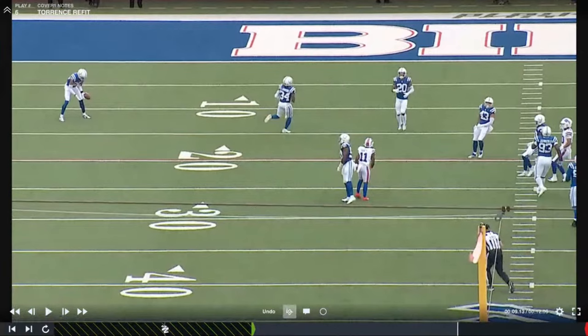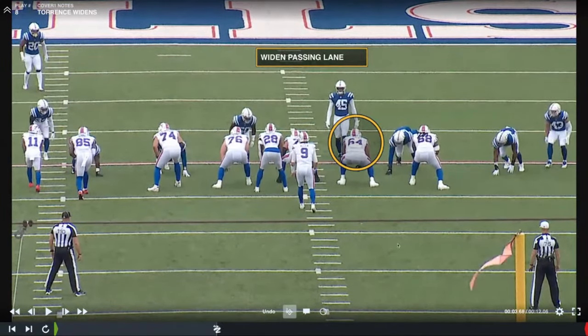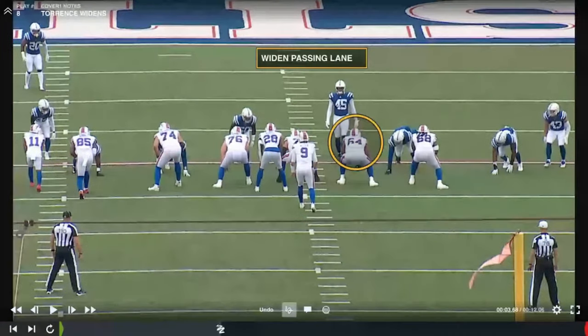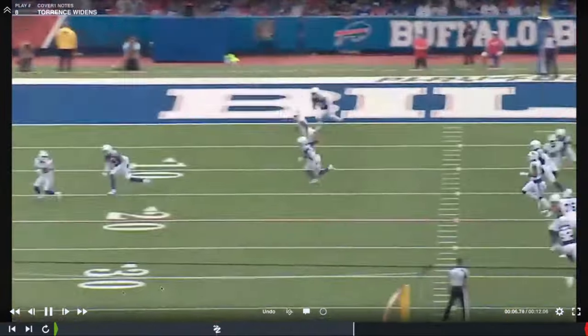I need to see Josh Allen hang in that pocket routinely because Josh isn't a quarterback who sits at the top of his drop — it could be a seven-step drop and he might run anywhere. As Bates told us last year, blocking for Josh Allen is very different from blocking for another quarterback. Allen's mobility and pocket manipulation is a benefit for the line because it gets them out of certain jams, but you also have to know how to block for that style.